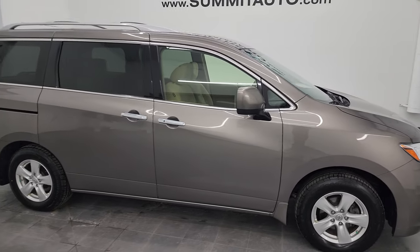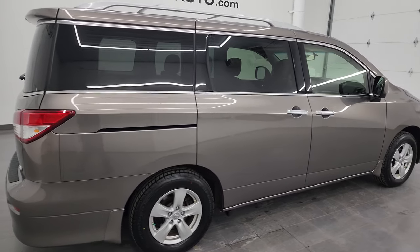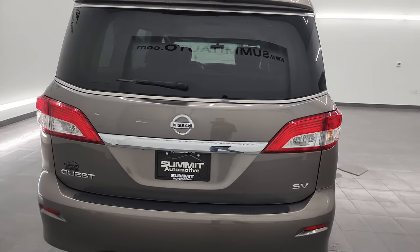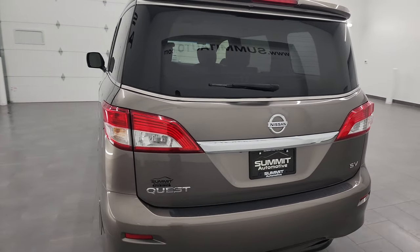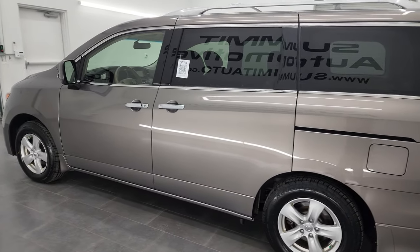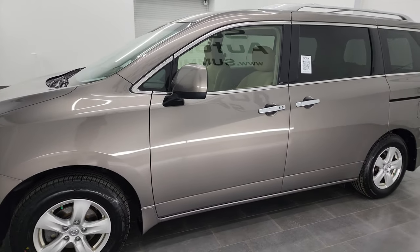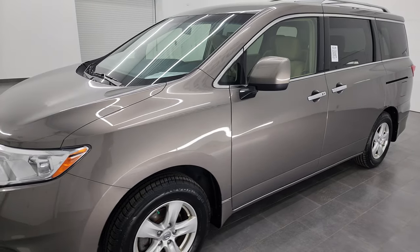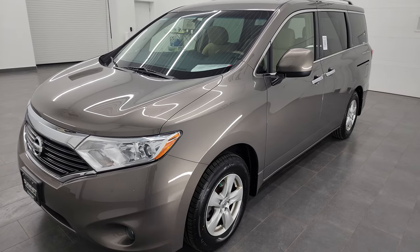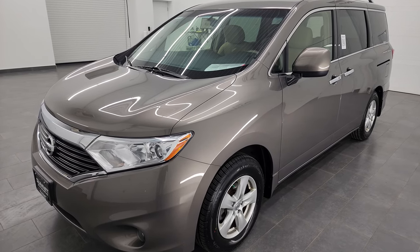Hey, this is Brett, and this 2015 Nissan Quest SV is stock number 13472Z. I am here at Summit Automotive in Fond du Lac, Wisconsin, your new and used minivan headquarters. This 2015 Nissan Quest has the 3.5 liter V6 engine that puts out 260 horsepower. This vehicle has been fully safetied and inspected by our service shop, has a fresh oil and filter change, all the fluids have been checked and topped off, and it is 100% ready to go.